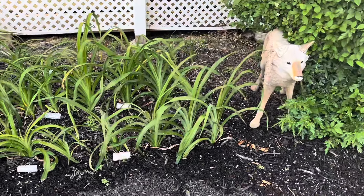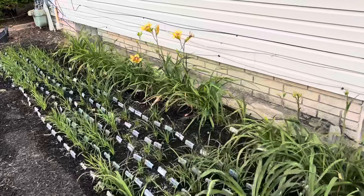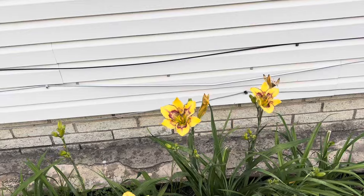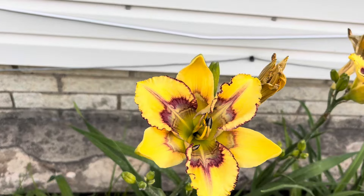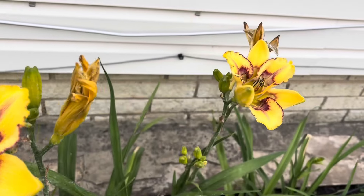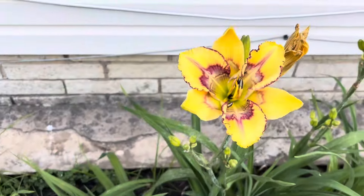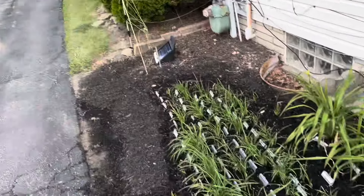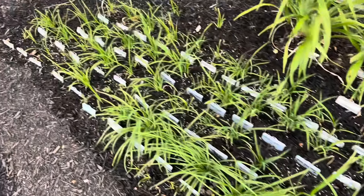Here we are in the seedling area. My buddy Baxter. Over here we have a couple seedlings in bloom. These are out of my introduction Echo Chamber, and the other parent is Strangeling. That's probably the best one. The seedlings down here continue to grow — doing pretty good.